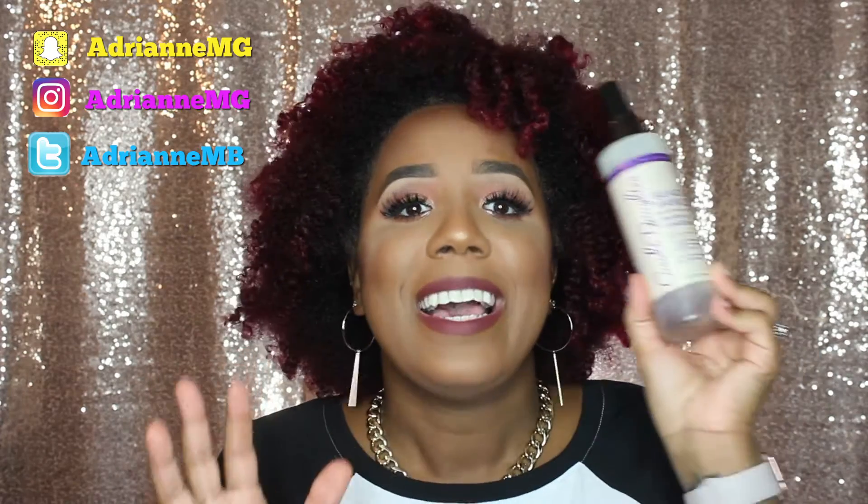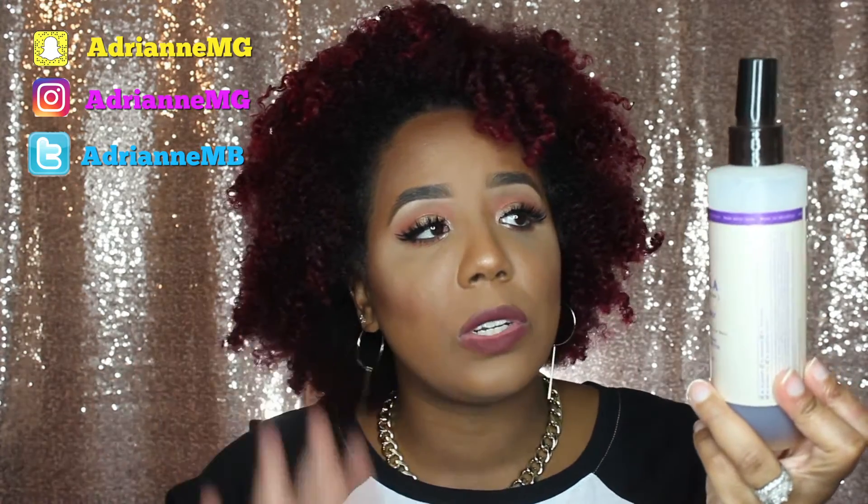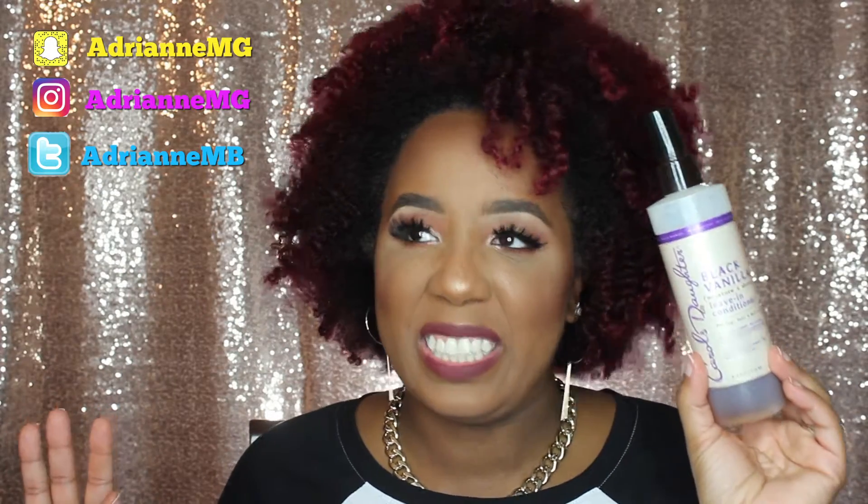I think that this leave-in conditioner — and I may have talked about this in a previous favorites, I'm not sure — is just something I have been loving lately. This is the Carol's Daughter Black Vanilla Moisture and Shine Leave-in Conditioner. Alright guys, I completed this video. If you enjoyed it, please be sure to give me a thumbs up, leave me a comment down below, and let me know what you think. I love getting your comments — I try to respond to every last one of them. If you enjoy this content, please be sure to hit the subscribe button.